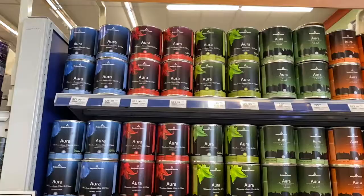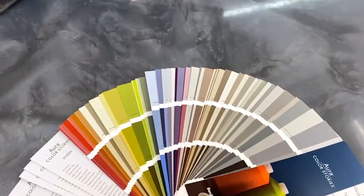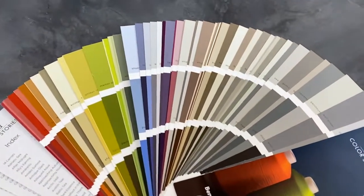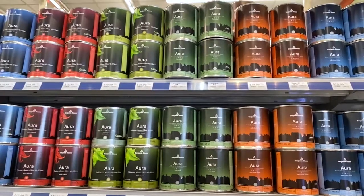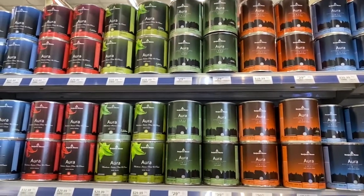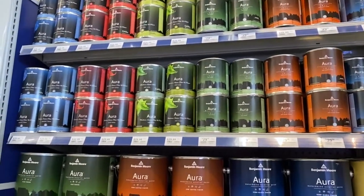Then of course at the top end we have Aura by Benjamin Moore, which is their absolute top end line of paint. They have a line of colors that are exclusive to Aura and can only be produced in the Aura line of paint. The color saturation, the longevity, the coverage, and the self-leveling of the paint is not to be exceeded by any other paint line that I'm aware of.